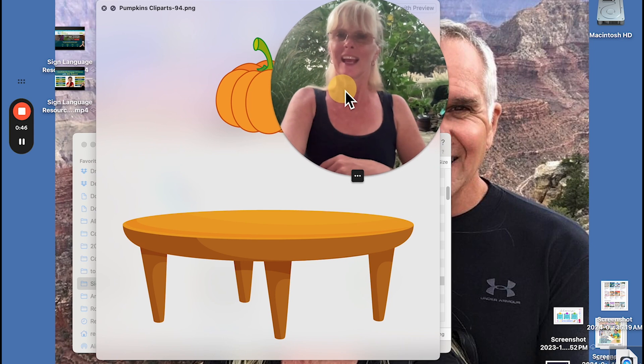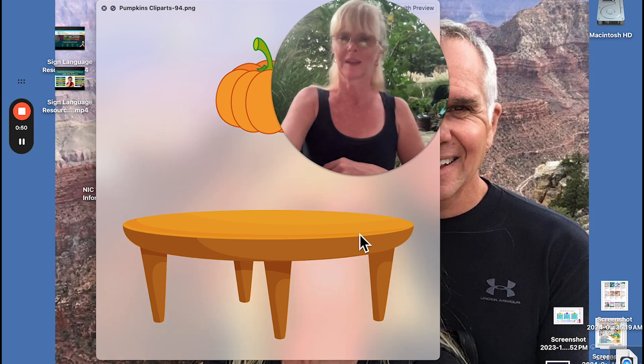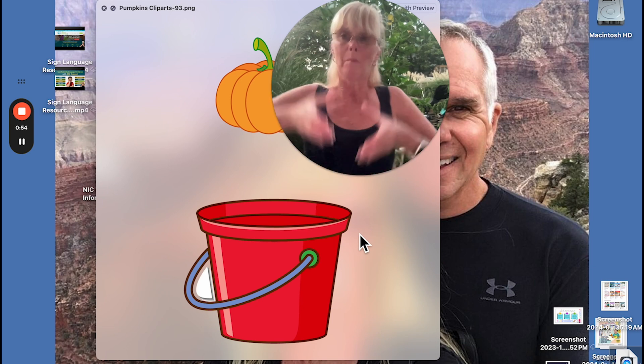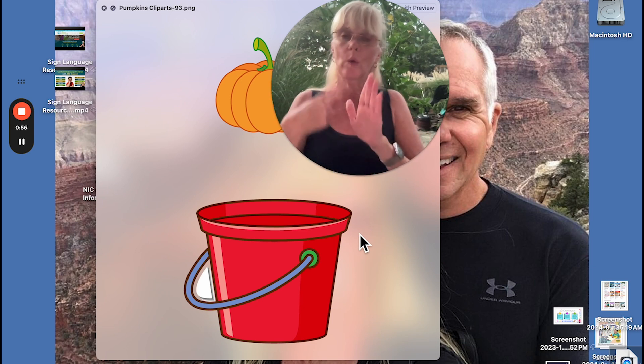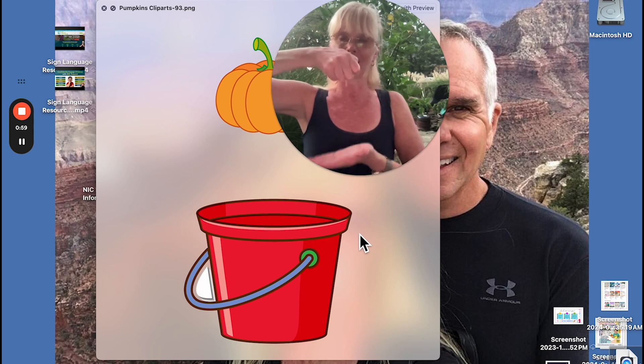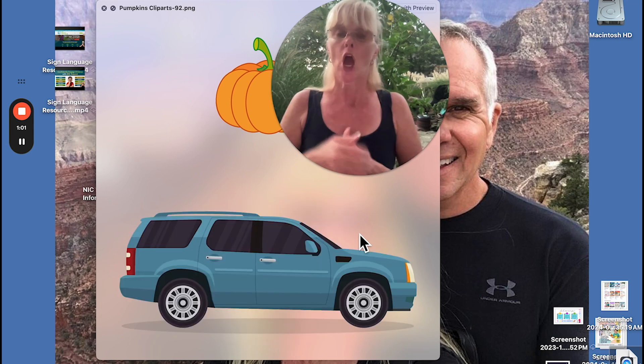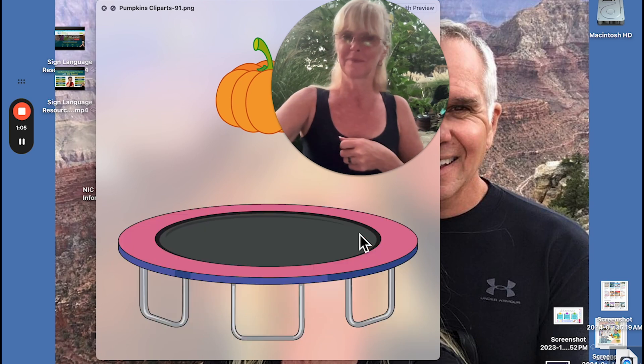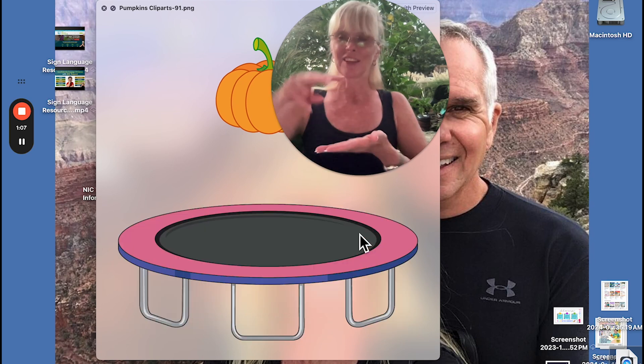We have bucket — I can do bucket and show what it looks like, like a bucket, or I can do a bucket with a handle. Car — it's like you're driving the car. Car. Trampoline — trampoline.